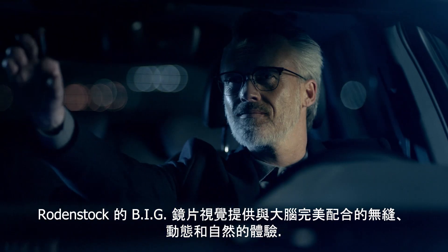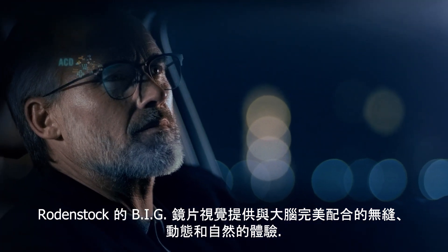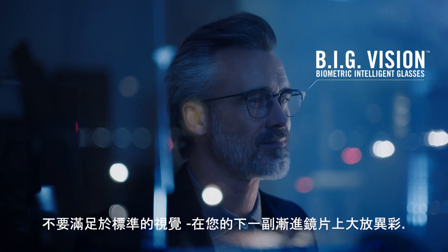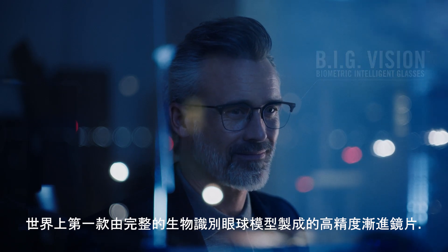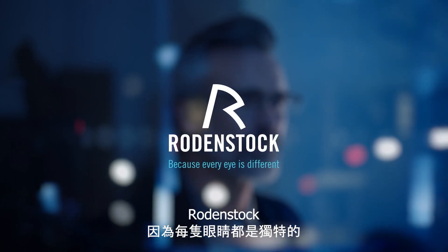Rodenstock's big vision delivers a seamless, dynamic, and natural experience that works perfectly with the brain. Don't settle for standard. Go big on your next pair of progressive lenses — the world's first high-precision progressive lenses made from a complete biometric eye model. Rodenstock. Because every eye is different.